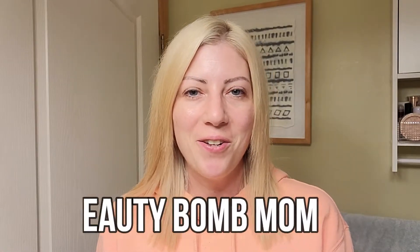Hey guys, welcome back to my channel Beauty Bomb Mom. If you're new here, my name is Leah. I do makeup tutorials and I share tips and tricks for busy moms like myself, or if you're just someone who's interested in makeup, skincare, beauty — all that fun stuff, I'm your girl. I've been extremely busy the past few weeks, lots of work, school started for the kids, so I haven't really had much time to make a video.